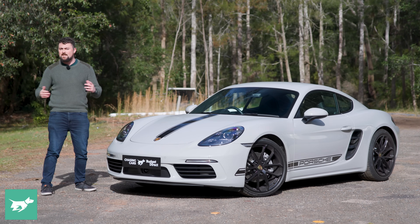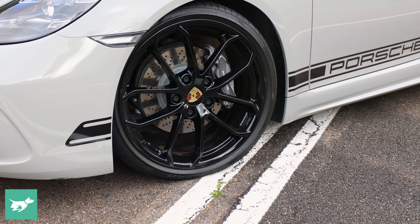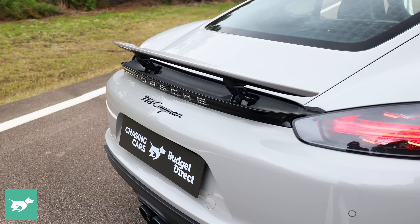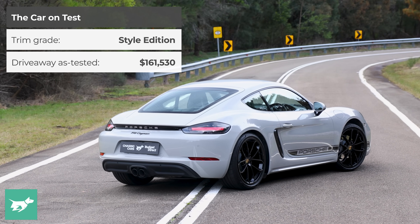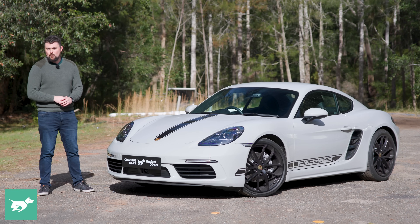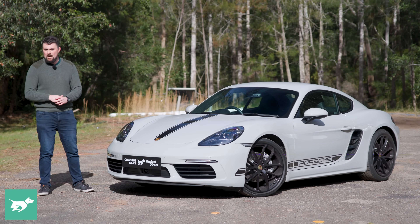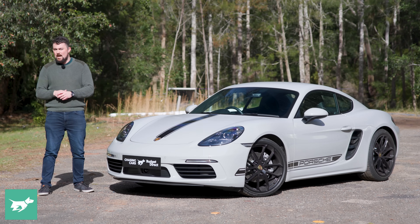In 2025, Porsche is set to release the successor for this, and it's going to be fully electric. While the petrol version is going to exist alongside it, at least for a little bit, we really don't know how long, so its days are very much indeed numbered. In a way, the 718 is actually the last of a dying breed of the more affordable end of mid-engine sports cars, with the Lotus Exige and the Alfa Romeo 4C discontinued from sale.